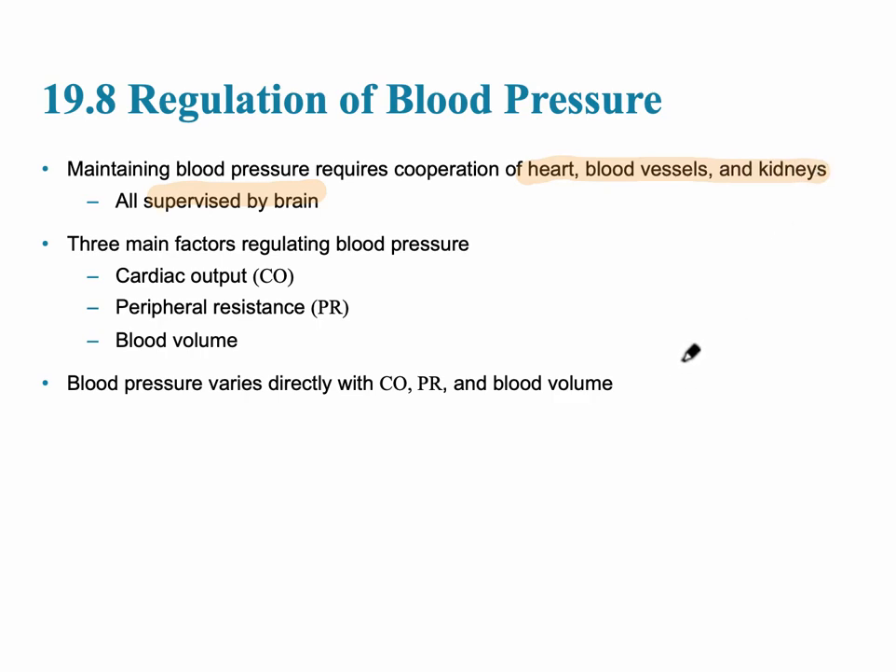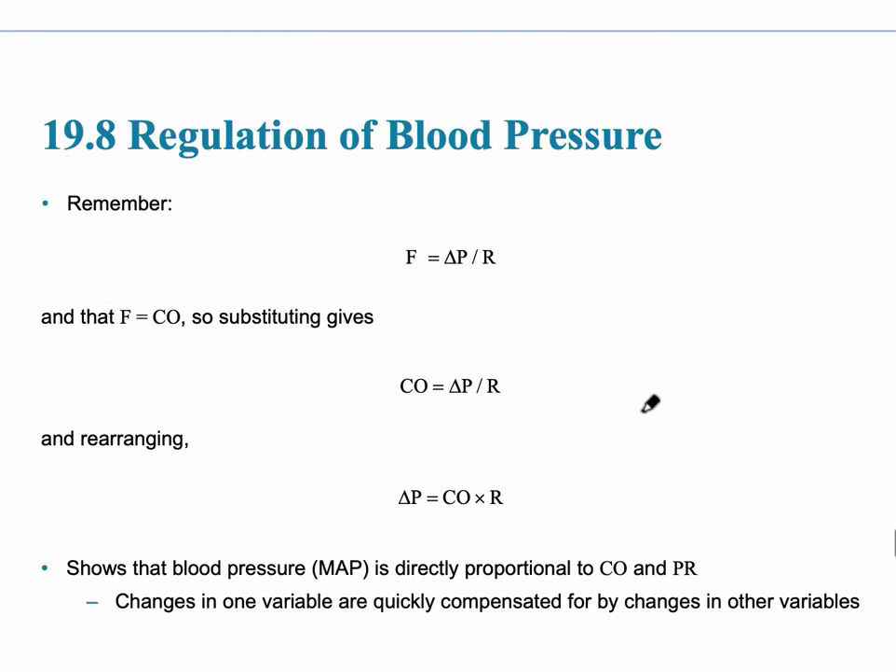There's a lot that goes into maintaining blood pressure. The three most important factors are cardiac output — which should be 5 to 6 liters per minute at rest — the total peripheral resistance, and the blood volume. Pressure is equal to cardiac output, peripheral resistance, and blood volume, and they're all directly related.